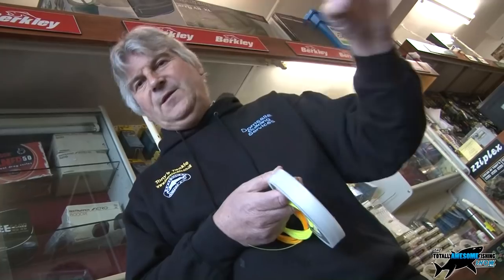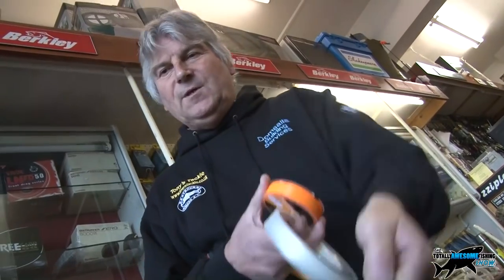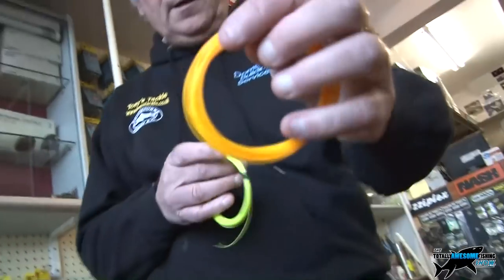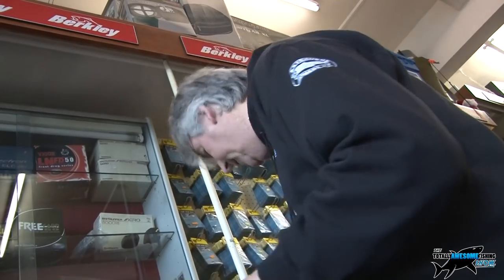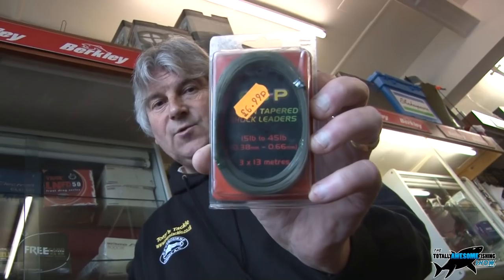Tapered leaders have advantages on a pier because you don't want a big knot - you want it to flow out nicely without casting too far. On a pier, when your leader knot reaches the top ring it can trap, whereas a tapered leader comes through smoothly. Tony also shows ESP tapered leaders made by Peter Drennan - they come in a pack of three in a skein, available in clear or green versions for carp fishing.